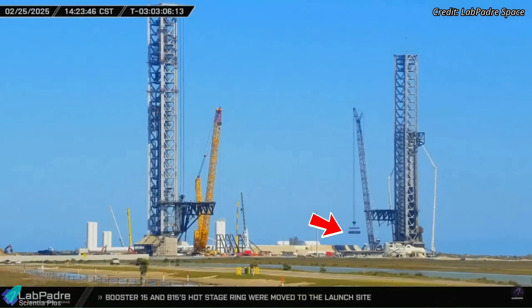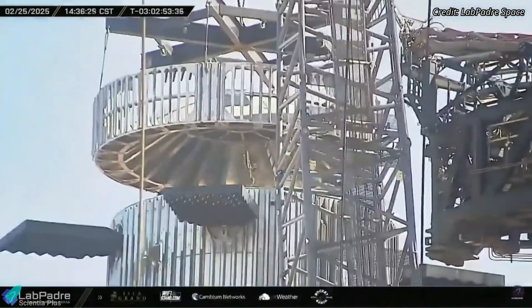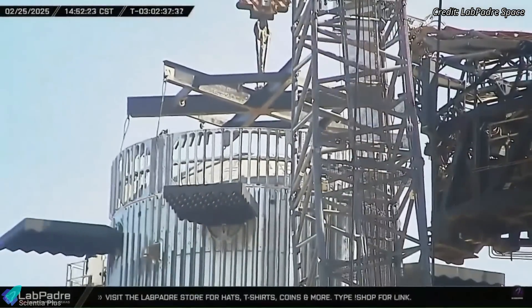Notably, the hot stage ring, which facilitates stage separation, was installed at the launch site rather than before rollout — an operational change from previous missions.